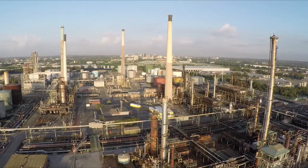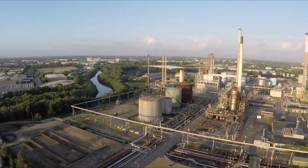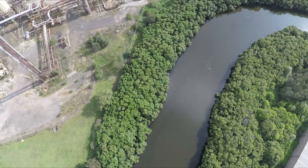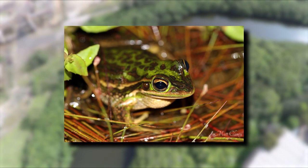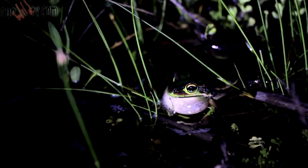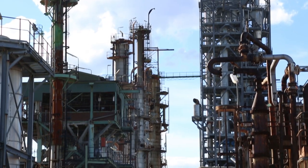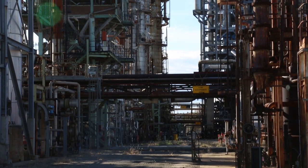Aside from the usual environmental concerns such as dust, noise and vibration, there is another unexpected complication. The site is a habitat for the green and gold bell frog. Protected as an ecologically endangered species, harming just one could bring a fine of $250,000. Taking no chances, the Liberty Industrial team are educated on how to identify and handle the frogs.